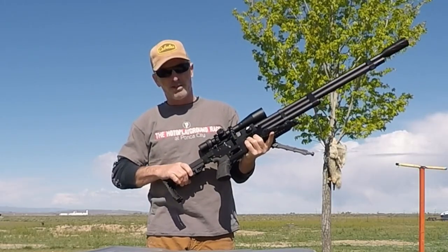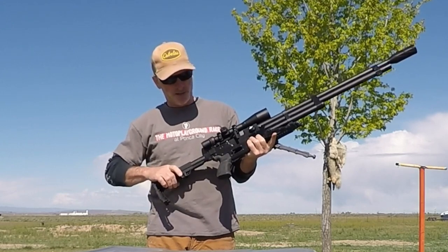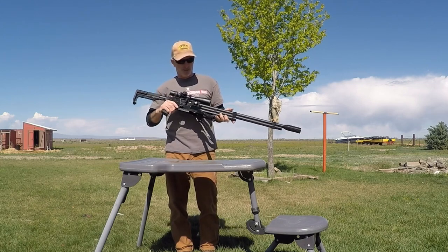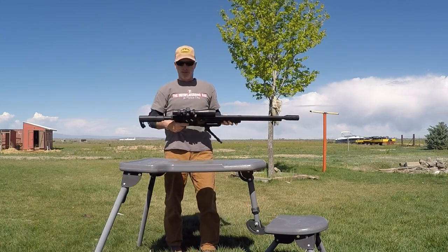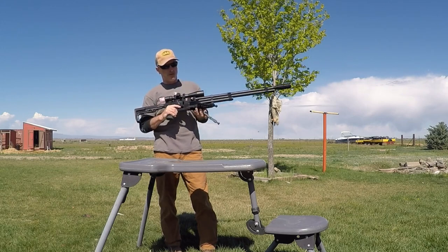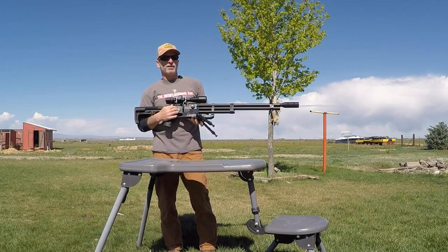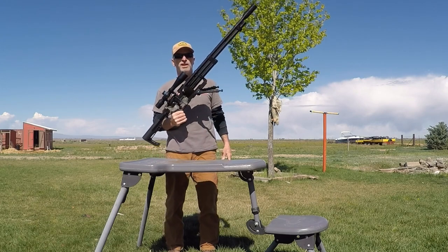Six position adjustable sliding stock. Very lightweight setup, easy to maneuver in all kinds of configurations. We got these in desert tan, OD green, and black, so just take your pick.